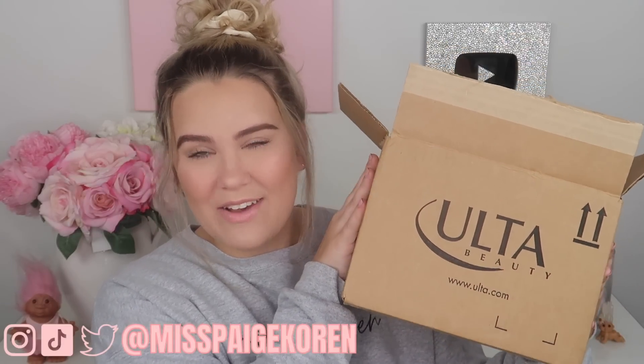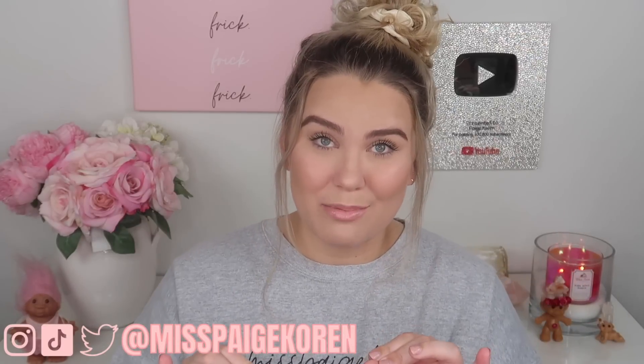Hey everybody it's Paige and today's video is going to be an Ulta haul. I placed a couple of different orders on the Ulta website and everything came in, so I'm excited to show you guys what I picked up. I actually tried out a lot of the products I'm going to be showing you today. I tried out a bunch of Tati's favorite products — that's actually what sparked my main Ulta order — so I'm just gonna go ahead, dive in, and show you what I got. Everything will be linked down below as always.